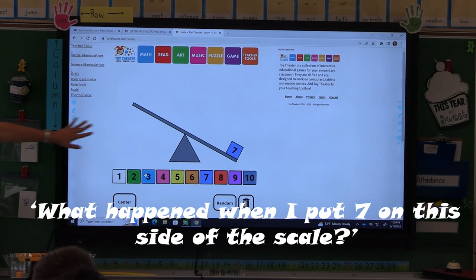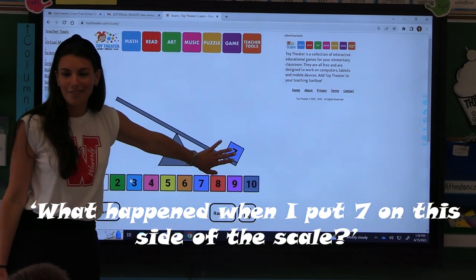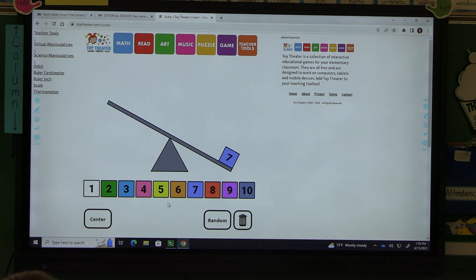What happened when I put seven on this side of the scale? One of the features of Reveal is that students get to work in different ways throughout a lesson, so they're never just sitting and bored. Then they get to work in groups, in pairs, or individually on solving problems.